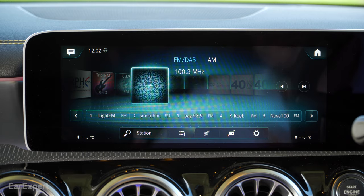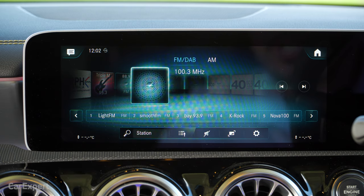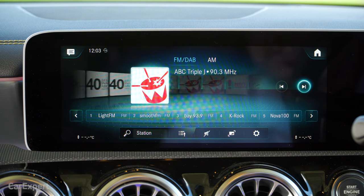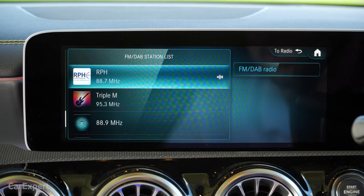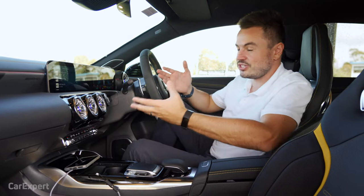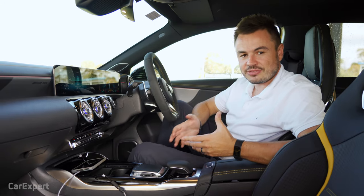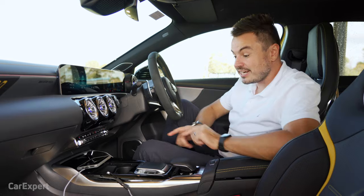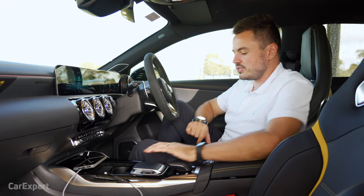The radio system is okay, but the issue is when you're looking for stations you have to scroll through an infinite amount of them — it's not a quick system. You do have a search function and a list function, but they're all big icons, so you have to flick through quite a lot of stations. In terms of media connectivity, you have USB-C ports throughout the car — that's the next generation of USB. You also have built-in media storage and the ability to stream over Bluetooth and internet streaming through your phone.